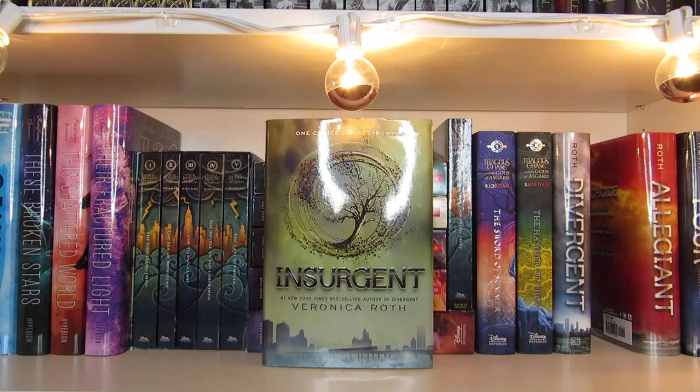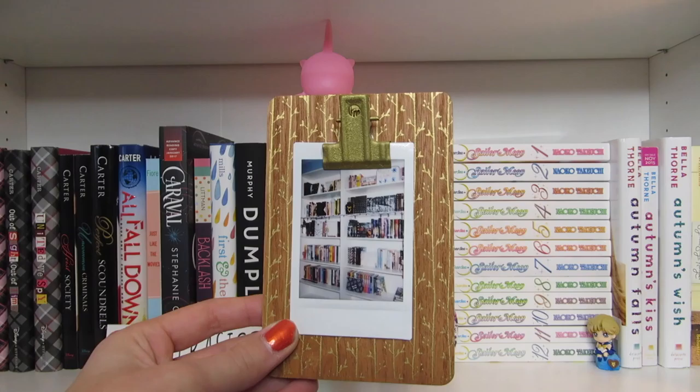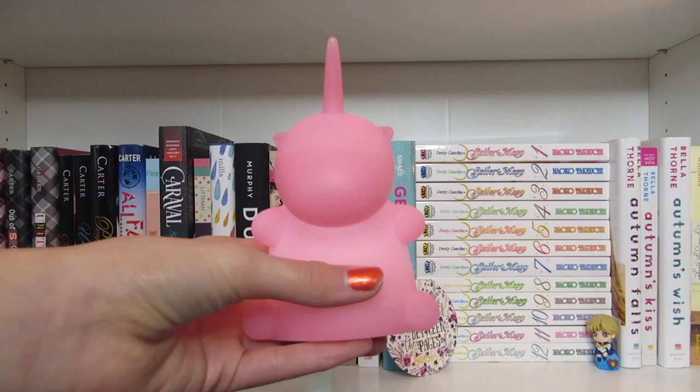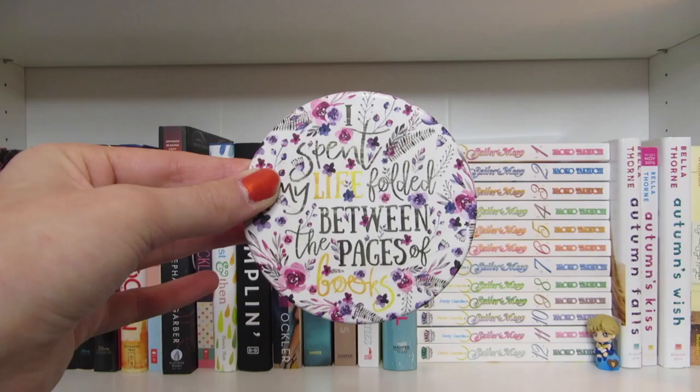Divergent, Insurgent, Allegiant, and Four, all by Veronica Roth. The first thing I have on the next shelf is this little clipboard holding one of the Polaroids I took of my shelf. I also have this bookmark that says 'So Basic' on it. I also have this glowing unicorn — you can't really tell by the light but it's glowing. And I have this coaster with a quote from Shatter Me on it; the design is by Evie Bookish and I got this in an Owlcrate box.